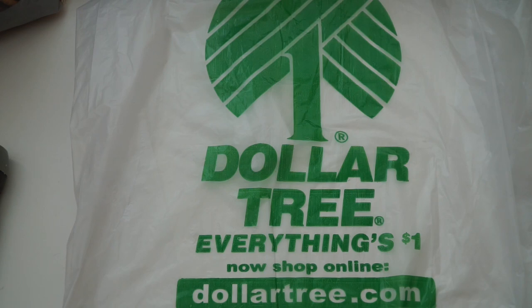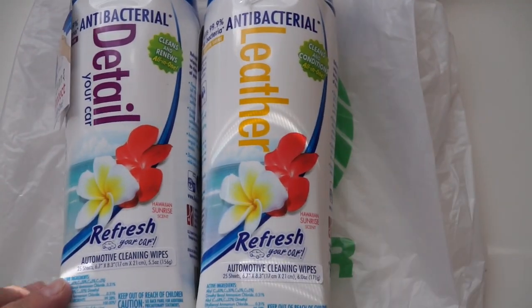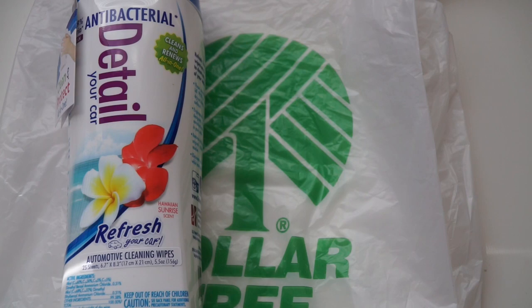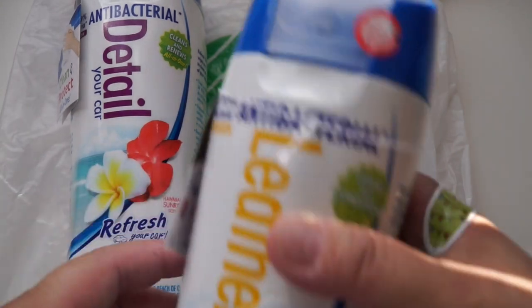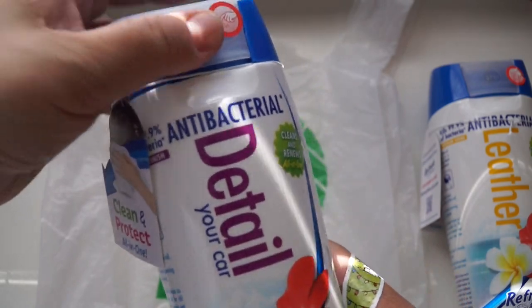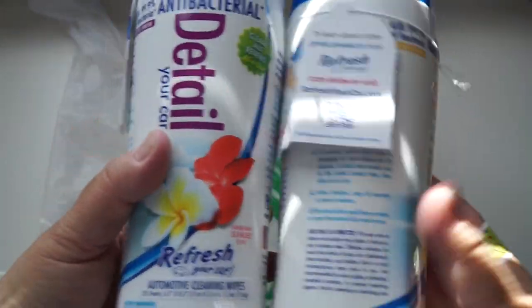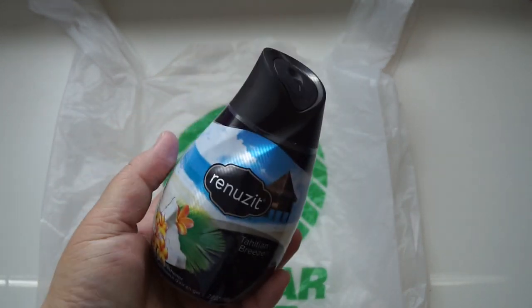I found these Refresh detailing wipes for the car — the leather one smells really good, like pina colada even though it's called Hawaiian Sunrise. This one was accidentally opened, darn it; it was the last one. I also got the Detail Your Car wipes with the same smell — 25 sheets and it protects your car. I'll see if my husband wants to use them or use them in my own car. I also got a Renews It in Tahitian Breeze for my dogs' room since it gets funky.